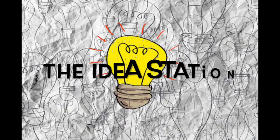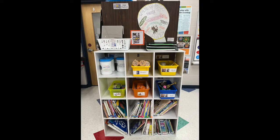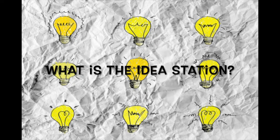Today, we will open a new studio called The Idea Station. In this video, we will go over directions for how to use and take care of these supplies. This video was made in collaboration with Ms. Henker, another art teacher. Some of our materials may look a little different, but they can do the same things.